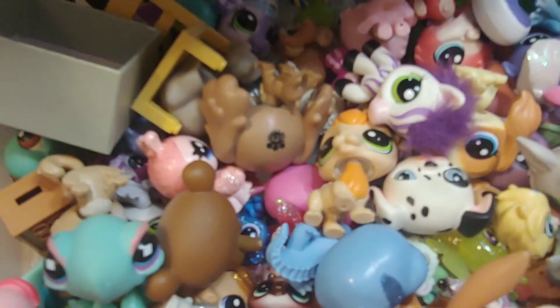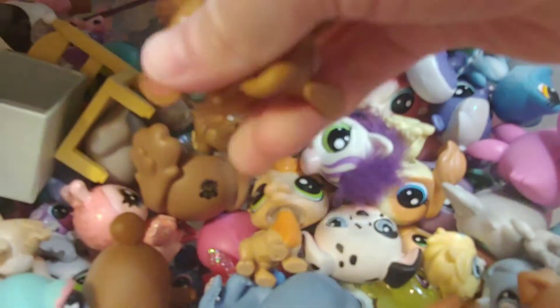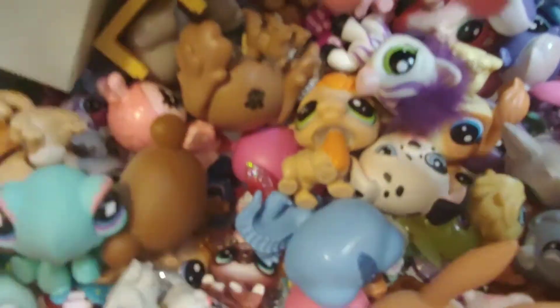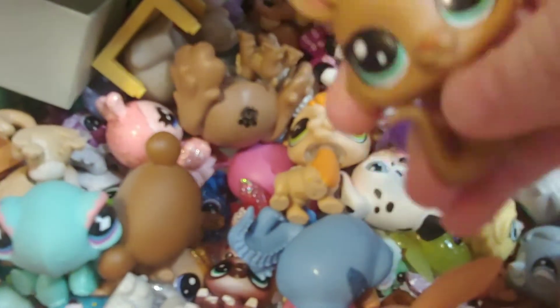So now I'm going to close my eyes and pick three random LPS. My eyes are closed and I'm going to go with this one. I'm going to try to feel what it is — I think it's kind of like a rabbit or something. Now I'm going to open my eyes. Oh, it's a kangaroo that I actually need to repaint.